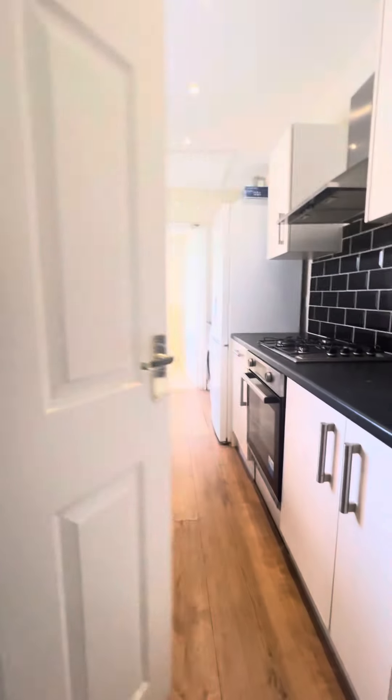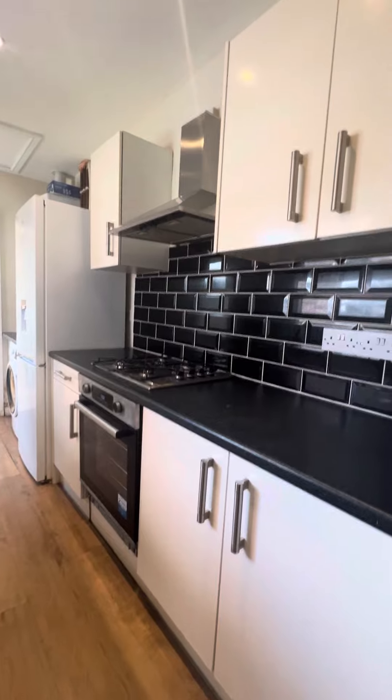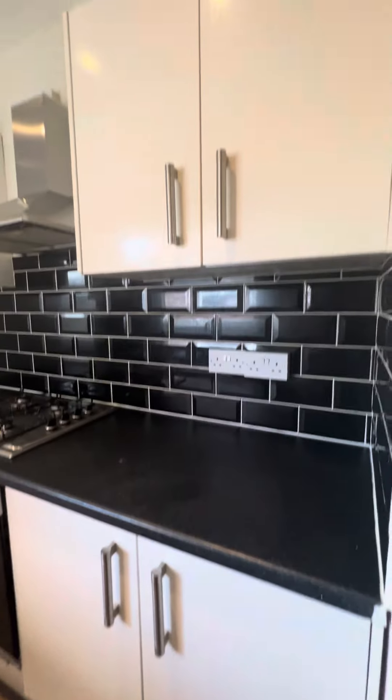Access into the modern kitchen with gas hob, oven, extractor, fridge freezer, and washing machine. You've got plenty of under counter and eye level units in here.